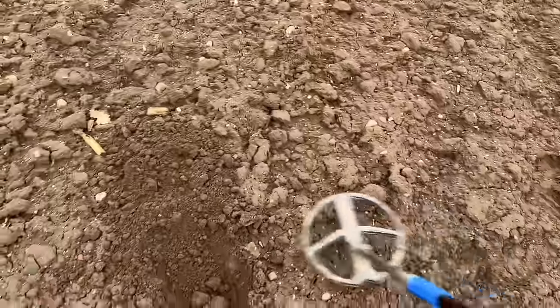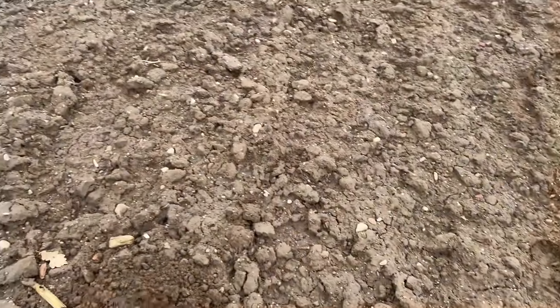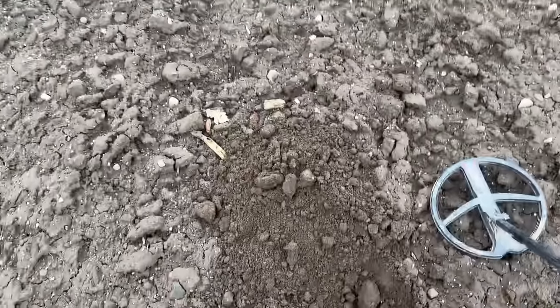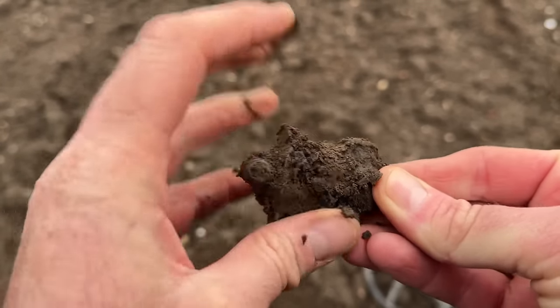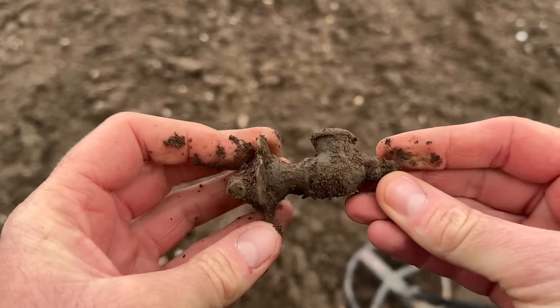I stopped in and saw the farmer's wife, left my silver denarius, possible sestertius, and the beautiful George III shilling with them to show their friends — always good to keep in with the landowners. Found a little agricultural bit, looks like some sort of tap — junk. Also, some of you mentioned a drop in the audio since I got the new microphone, so I've changed the audio settings and pumped the decibels up a bit.